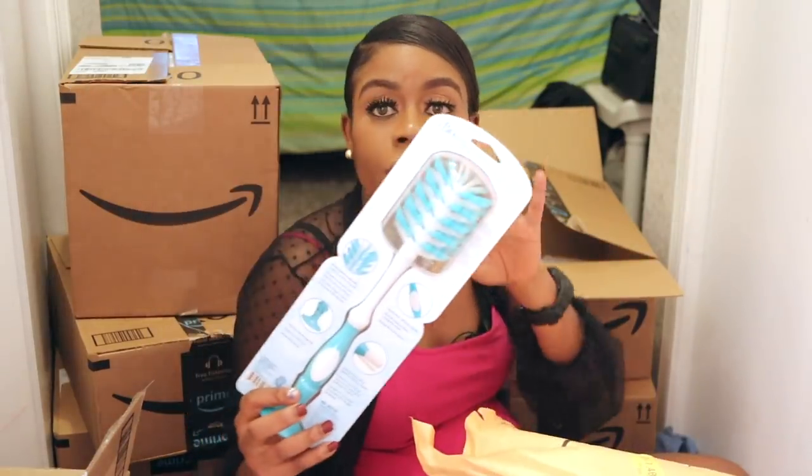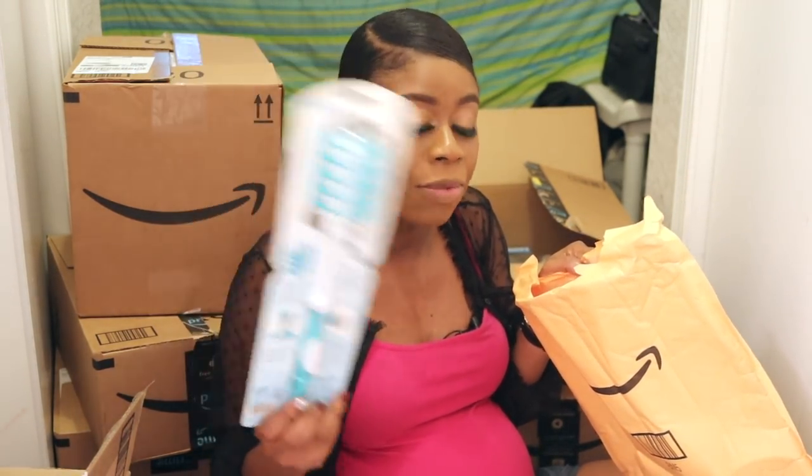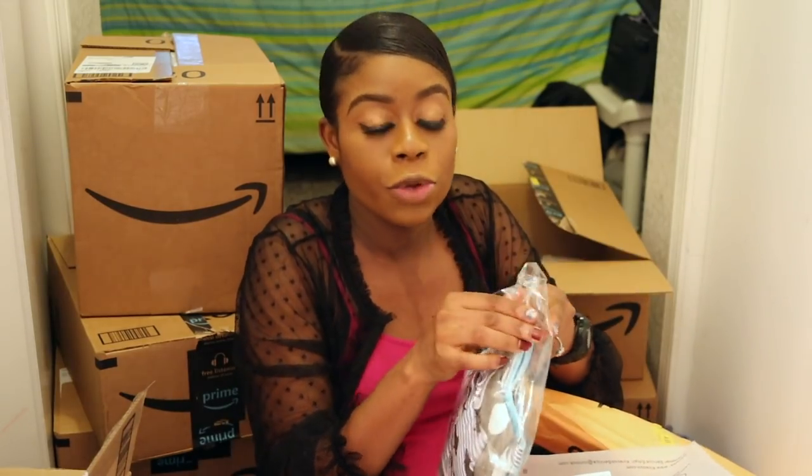I got this brush for washing baby bottles, so you don't have to use regular ones. They came highly recommended.